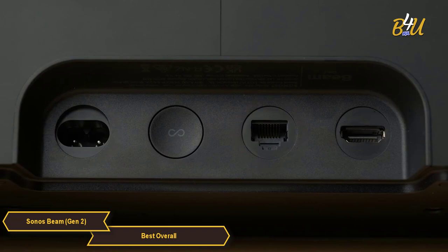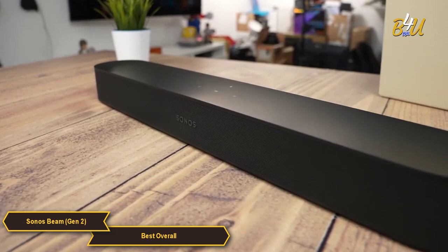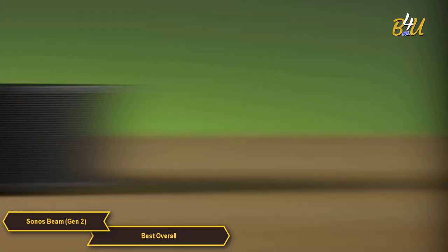The Sonos Beam Gen 2 also has HDMI ARC support, which allows for seamless connectivity with your TV. There are multiple ways to control your device, including the Sonos app, your TV remote, and your voice via built-in Amazon Alexa and Google Assistant.